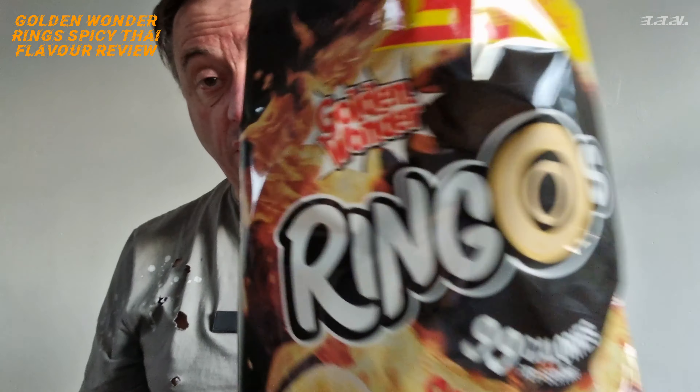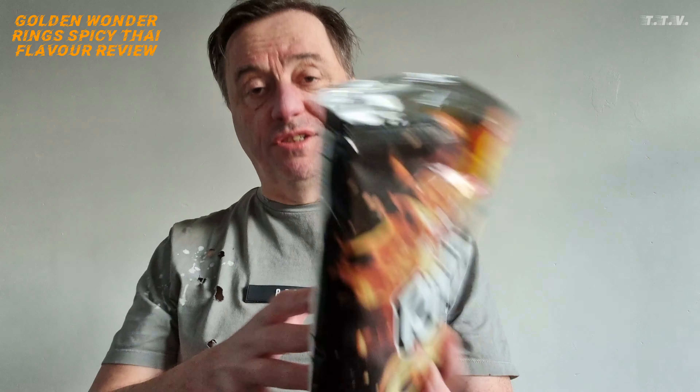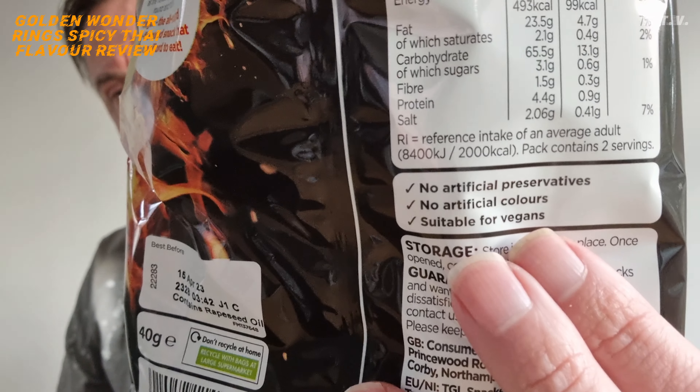It's nice to see Golden Wonder still going. Because they were the massive crisps company when I was a kid. And then this new kid on the block came along called Walker's. It was Golden Wonder and Smith's, and Smith's was eventually bought by Walker's. But Golden Wonder's still going. Oh, suitable for vegans — it's very well hidden, isn't it? It says it there: suitable for vegans. Because they've made it more obscure.